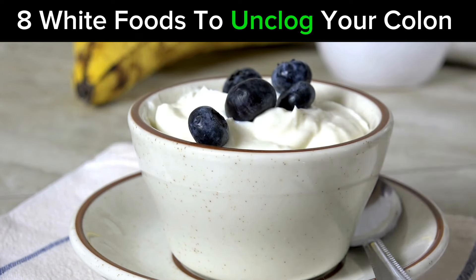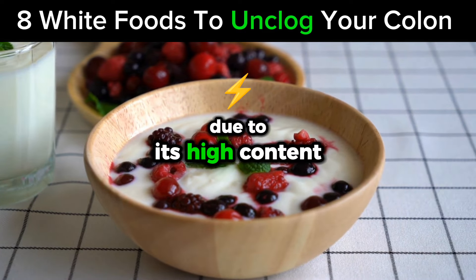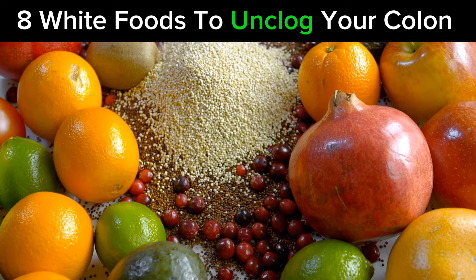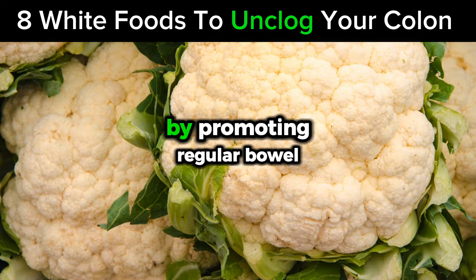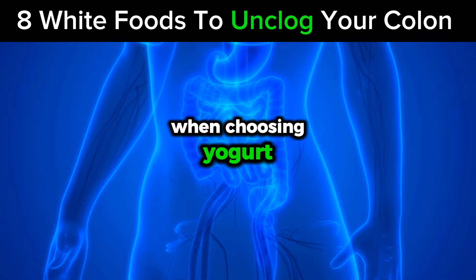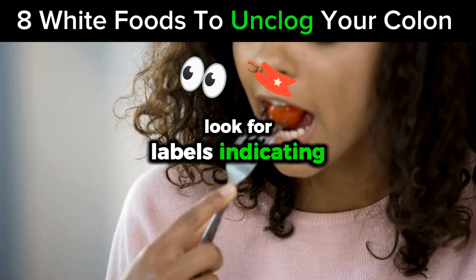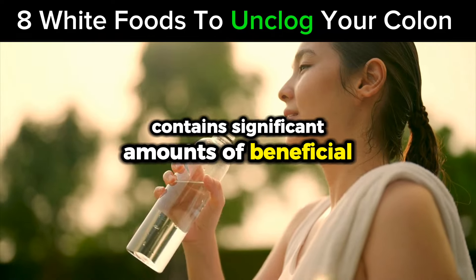Number 1: Yogurt. Topping our list is yogurt, an exceptionally beneficial food for colon health due to its high content of probiotics. Probiotics are live beneficial bacteria that are crucial for maintaining a healthy digestive system. They play a key role in breaking down food, absorbing nutrients, and cleansing the colon by promoting regular bowel movements and detoxification processes. When choosing yogurt, opt for versions that are low in sugar and artificial additives to maximize health benefits. Look for labels indicating live and active cultures to ensure you're getting a product that contains significant amounts of beneficial probiotics.